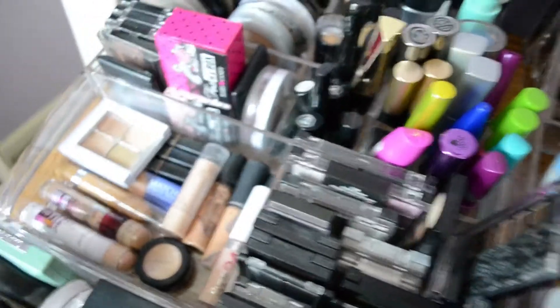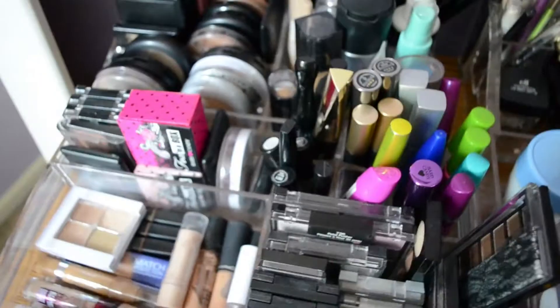Right here I just have some eyeliners — liquid liners and some pencil which I really like. So that is everything for that section.